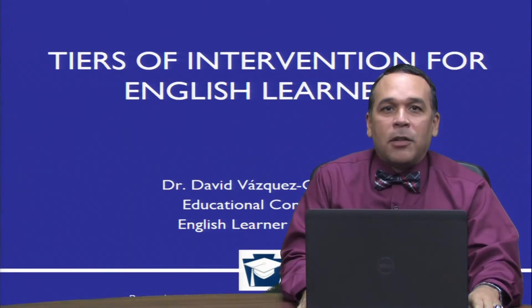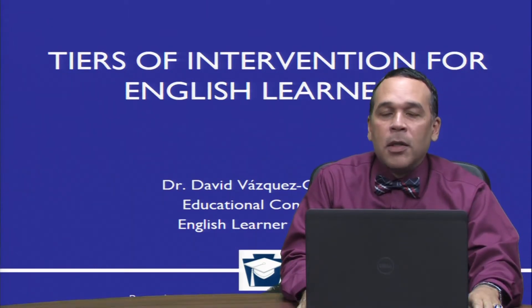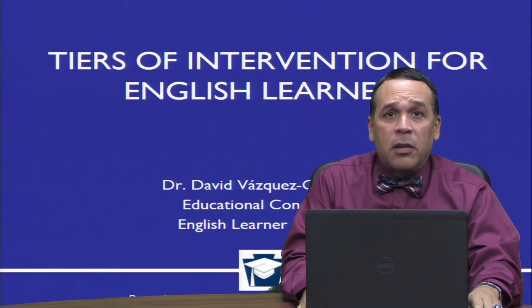Welcome. I am Dr. David Vazquez Gonzalez. Today's Quick Pick is titled Tiers of Intervention for English Learners.